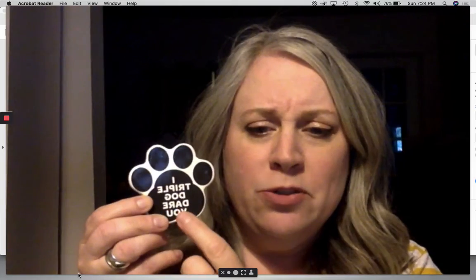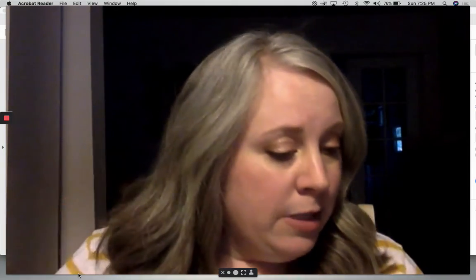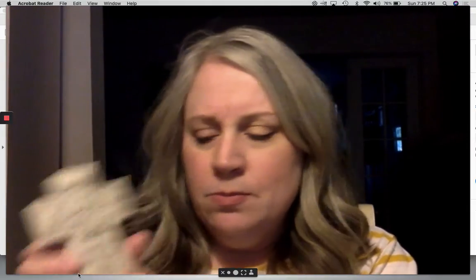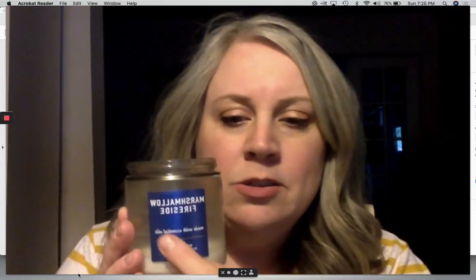I think it might be backwards for you on the screen, but a magnet is where you can find sight words. I have a little decoration with words. I have a candle that has a label.